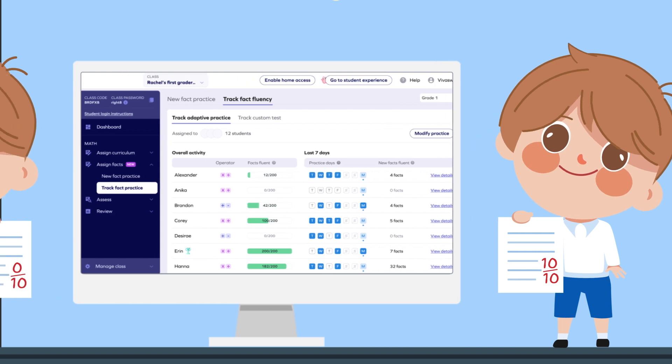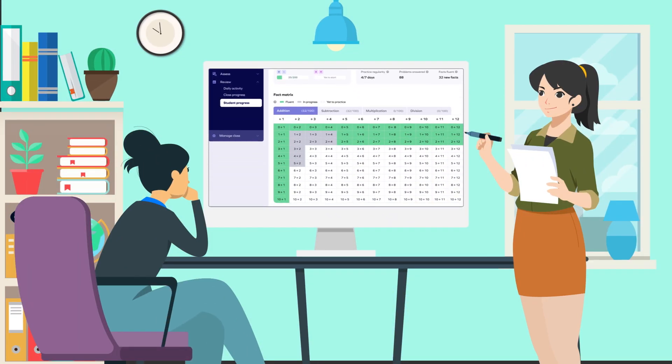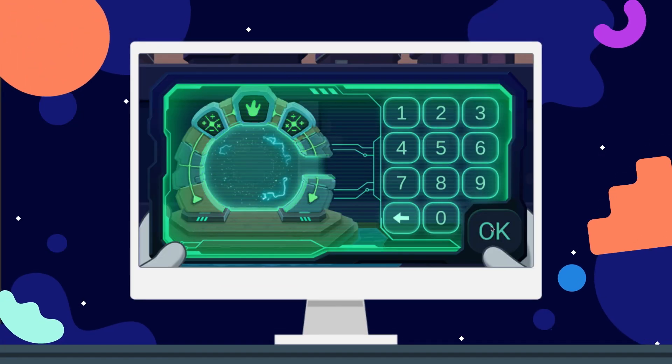A student doing exceptionally well? Or someone struggling? You'll be on top of all the insights. Do students like it? Oh, yes.